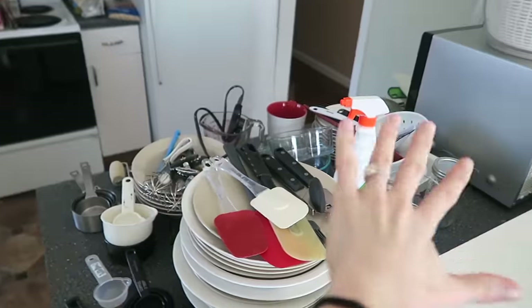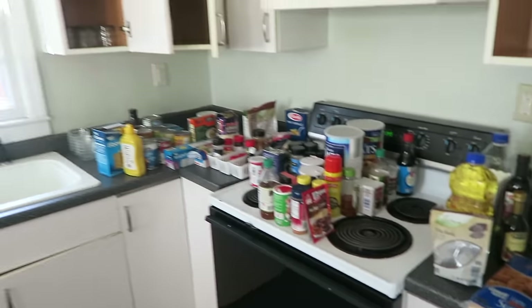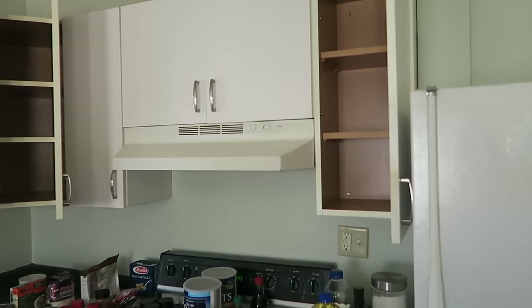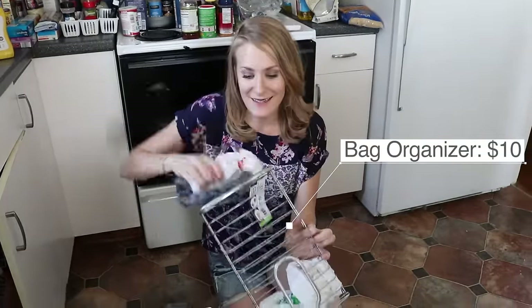So this is the real life look. I just took everything out of the cabinets and put it all on the counter so we can see what we're working with and then really maximize all of the cabinet space. I got this bag organizer off of Amazon — it was very inexpensive and now you don't have a drawer of bags anymore.